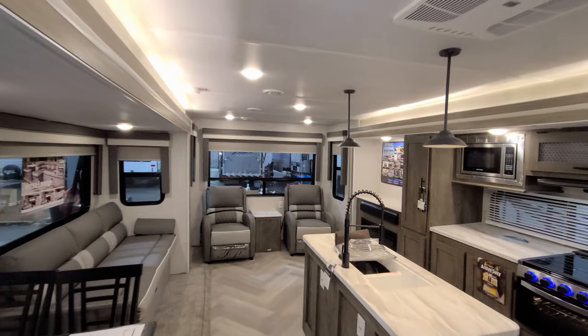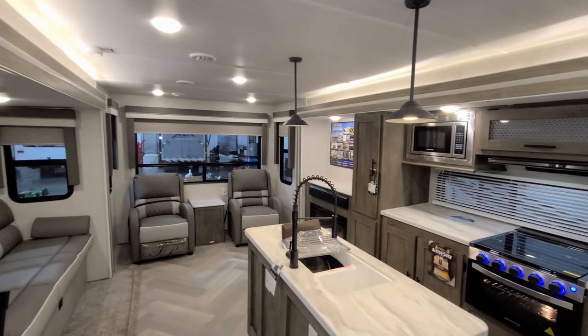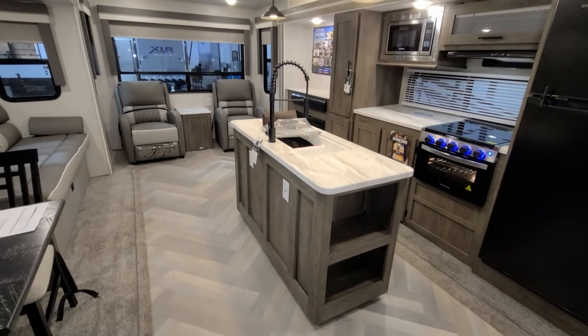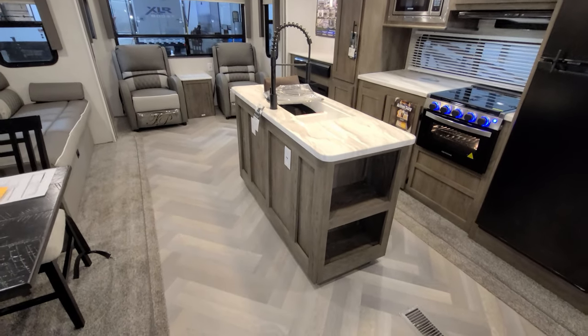In the closets on each side of the bed there are also electric outlets. All right, we're going to head outside to show you around, then we'll come back in and close it up to show you what it looks like closed.